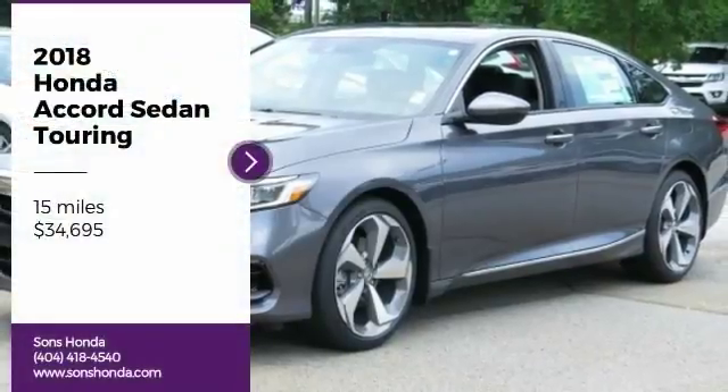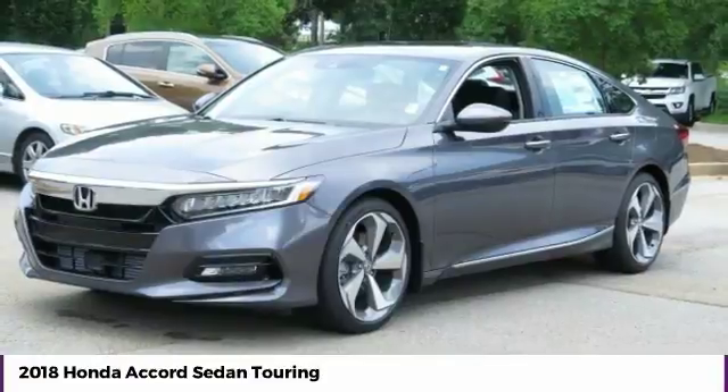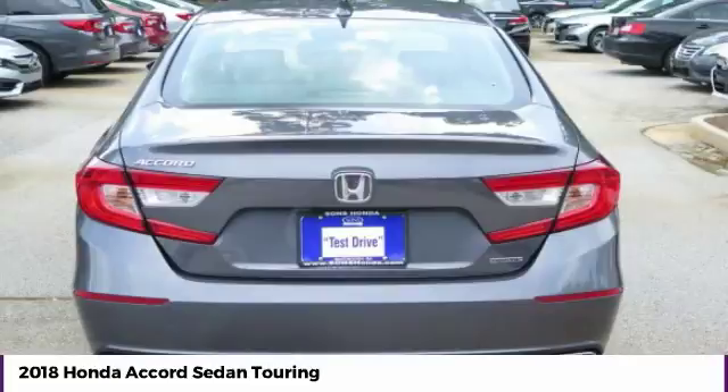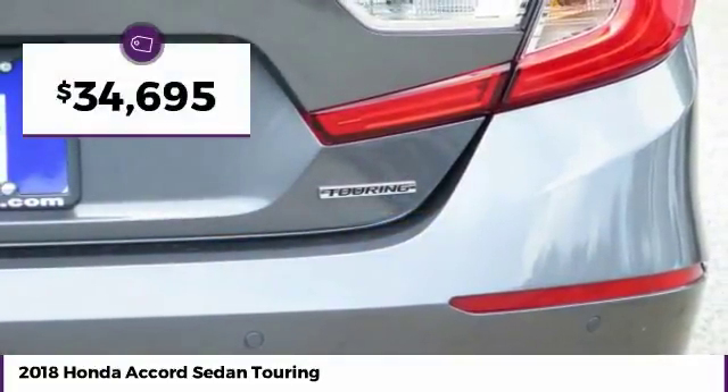Stop by and take a look at the 2018 Accord — ingeniously simple, yet overflowing with luxury and technological creativity. All that and more in the Accord, and it is priced below $35,000.